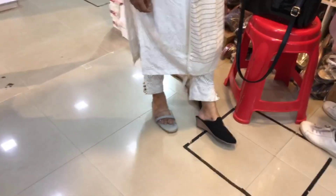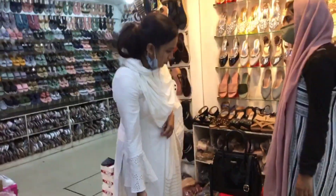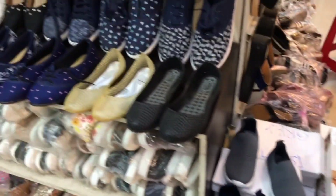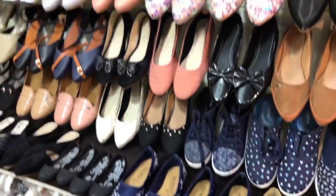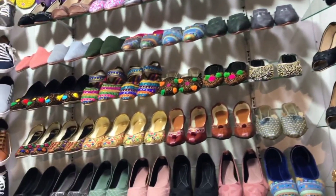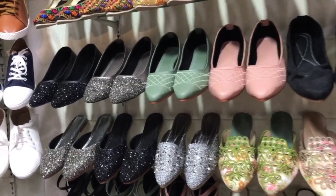If you want to go to SM Street, you can go shopping. Everything is available there. If you want to go to SM Street, you will find the same items and models.